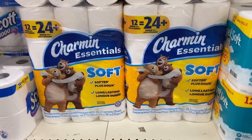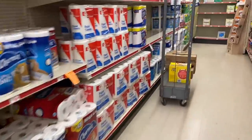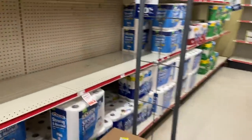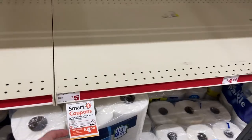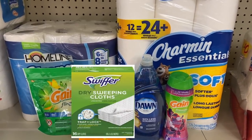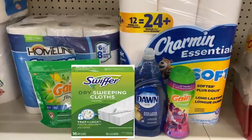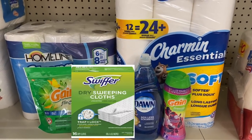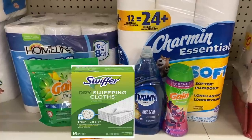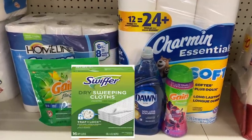Grab the Charmin Essentials toilet paper for $5 — there's a Smart Coupon for $1 off one, making it $4. Also grab Sparkle paper towels for $5 with a $0.50 off Smart Coupon, making it $4.50. The subtotal comes to $26.40; after all Smart Coupons it drops to $16.90, and with the 5 off 25 it comes to $11.90. Think about it — usually the Sparkle and Charmin alone would be $10, so to get all these products for $11.90 is really good savings.